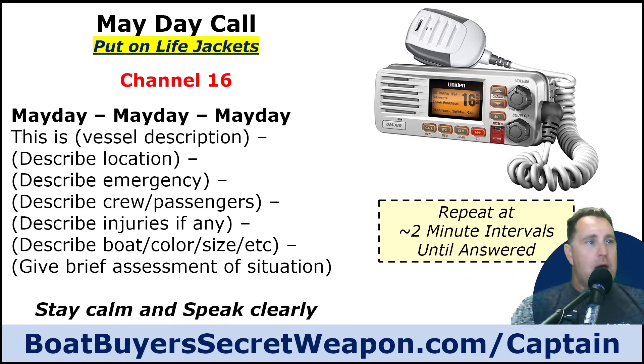If you need to call a mayday, put on your life jackets first, then dial channel 16 and call: Mayday, Mayday, Mayday, this is [vessel name]. Give your latitude and longitude or a location description. Describe the emergency — we are taking on water and going down. Describe the crew: six people on board, three kids, three adults. Describe any injuries. Describe the boat color and size so they can find you. Give a brief assessment of the situation, stay calm, speak clearly, and repeat every two minutes until your call is answered.